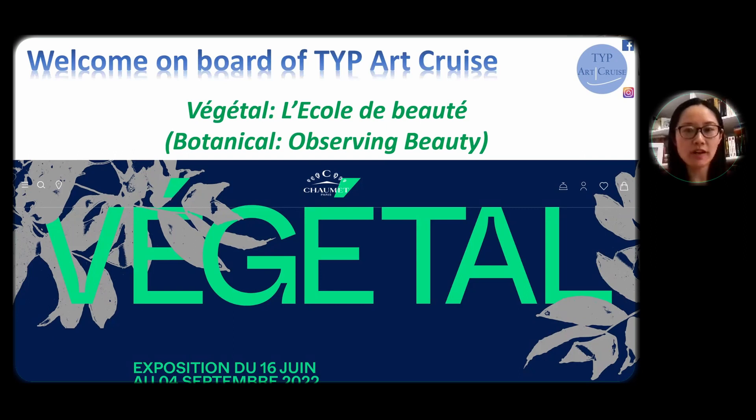But what's more, as human beings, we never simply observe nature. We always try to capture and imitate the beauty into all kinds of forms of art, whether it's painting, sculpture, or even jewelry design. And this exhibition managed to reunite a large selection of artworks in all kinds of forms, and I'm going to show you some of the best from this exhibition.